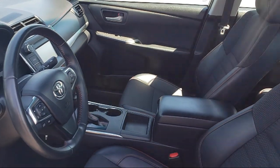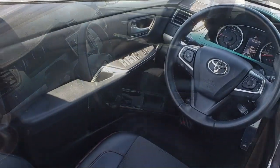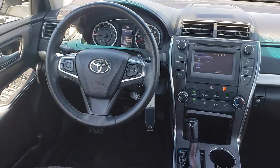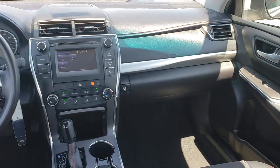You also get a seven-year, 100,000-mile limited powertrain warranty from the date of Toyota certified used vehicle purchase. Additional benefits include one-year roadside assistance, a Carfax vehicle history report, and more.